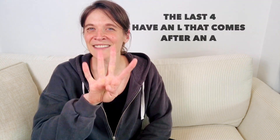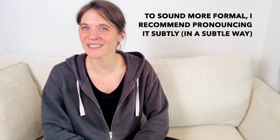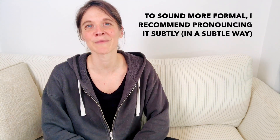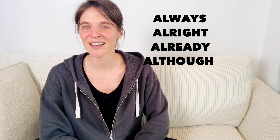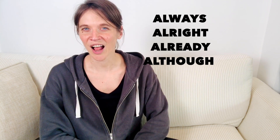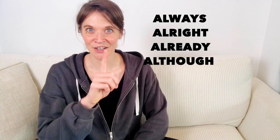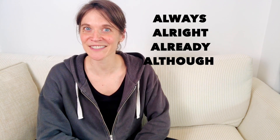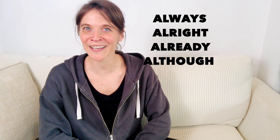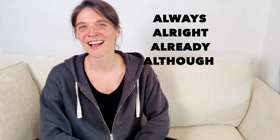The last four have an L that comes after an A. And again, in order to sound more formal, I recommend pronouncing it subtly. Always, alright, already, although. Let me repeat those — notice that my tongue touches the top of my mouth: always, alright, already, although.